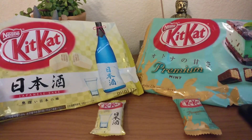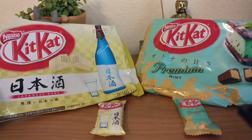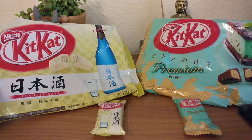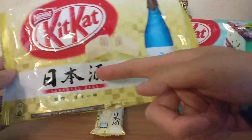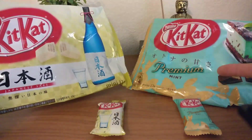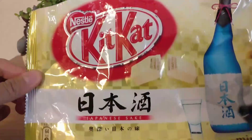Hi, we're going to unbox some KitKat from Japan. We found these two at Akihabara, in Japan. So we have a Japanese sake and a premium mint. Let's see the sake one first.